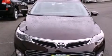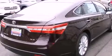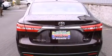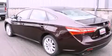Its top features include a navigation system, a rear-view camera, a power sunroof, heated front seats, a premium audio system, satellite radio, aluminum wheels, and traction control and stability control systems.